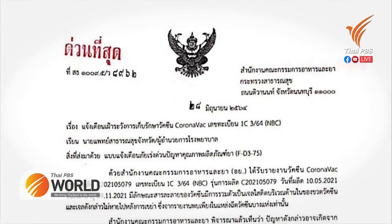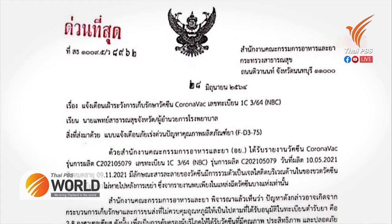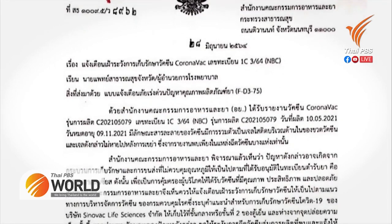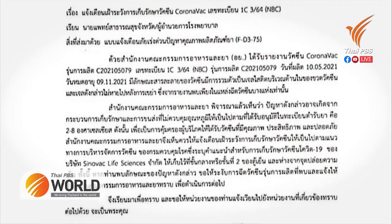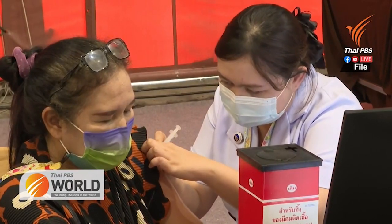The TFDA has sent a letter informing all provincial health offices and hospitals across the country administering the Sinovac vaccine to beware of this batch produced on May 10th and which expires on November 9th, as it may contain a gel-like substance.